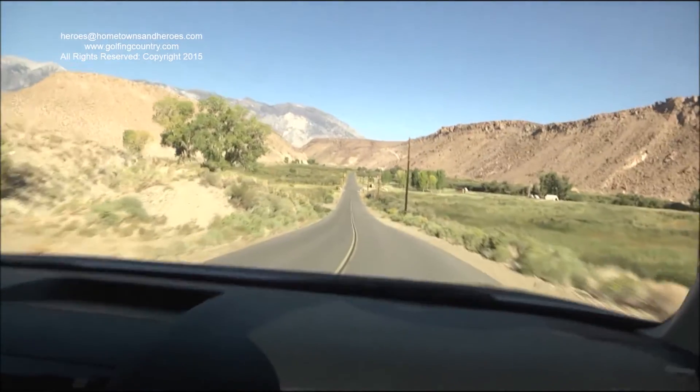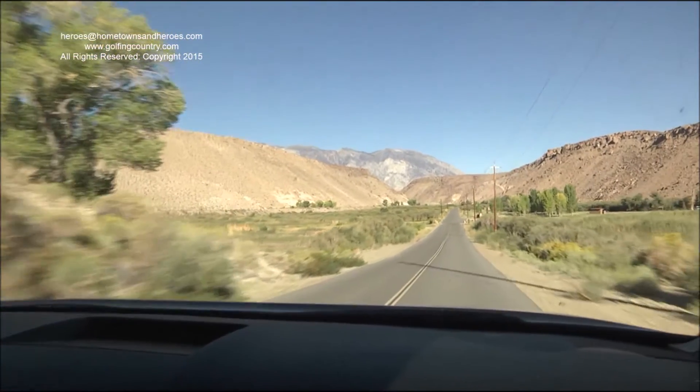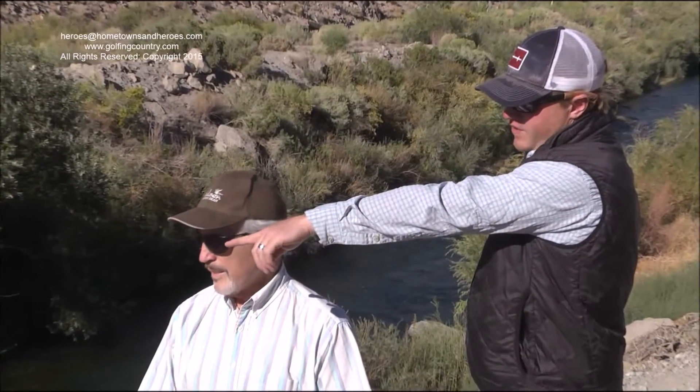Right now it's about 170 CFS, which is a great wadeable and fishable flow, and the water is nice and cool. It should be a beautiful day.